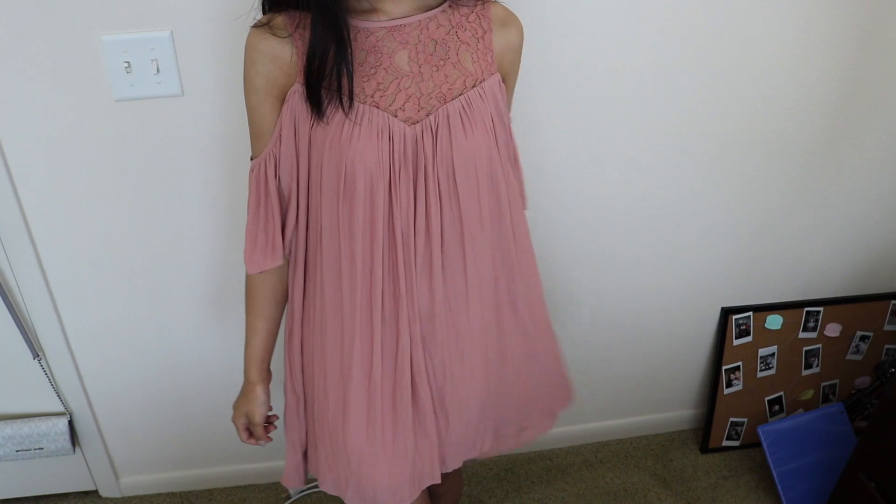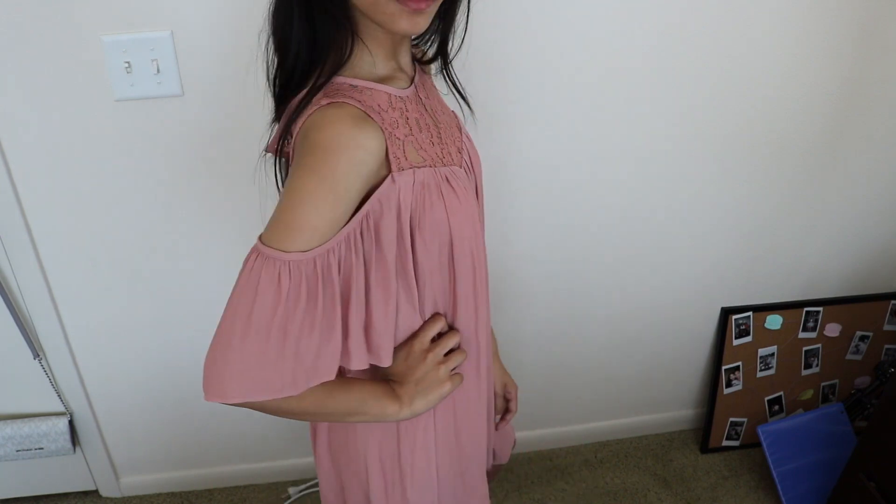The last thing that I got from Forever 21 is this dress — it is another flowy dress. It's super, super flowy, has these really pretty off-the-shoulder sleeves, lace at the top, and it's pink. The original price was $30, but I actually think I got this for like 70% off or something. Savings, woo-hoo!